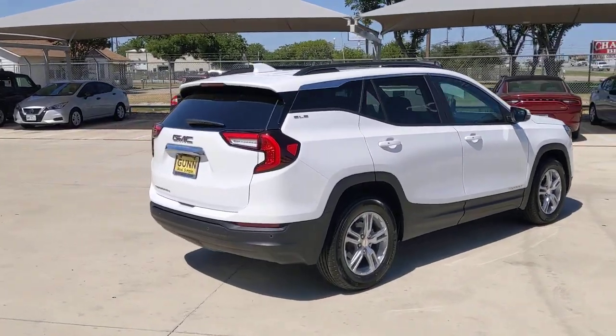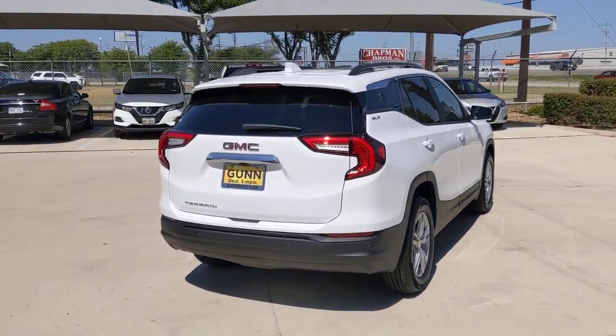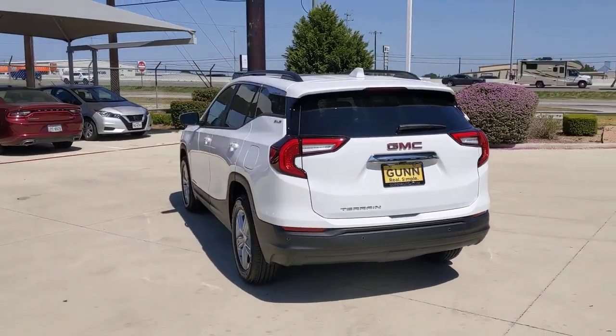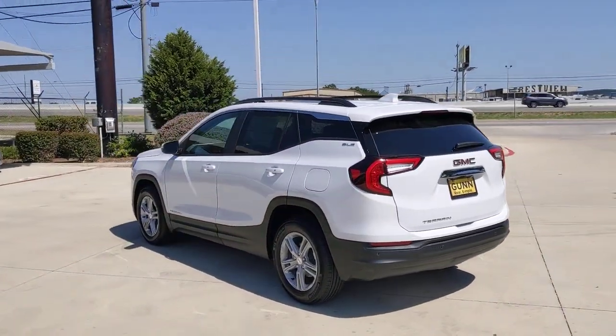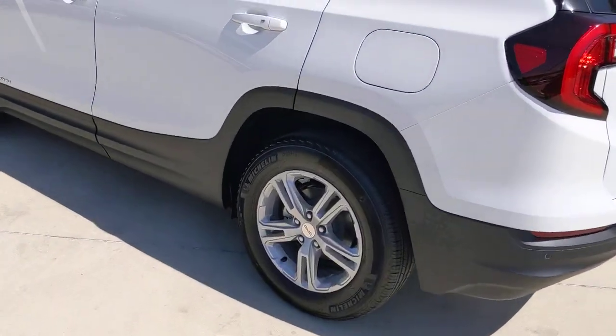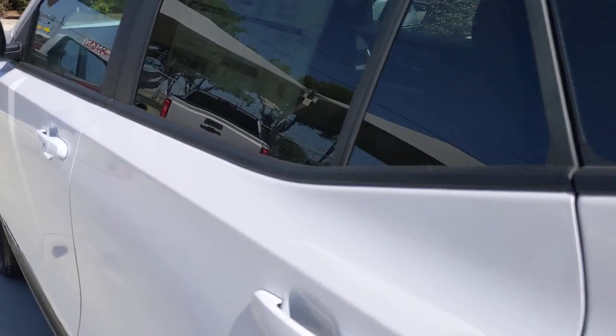These are just some of the great options this vehicle comes with: keyless entry, sun/moonroof, satellite radio, heated mirrors, remote engine start, adaptive cruise control, lane keeping assist, keyless start, backup camera, and steering wheel audio controls.